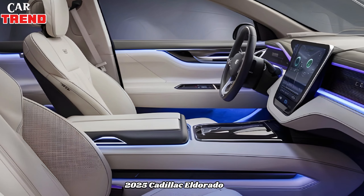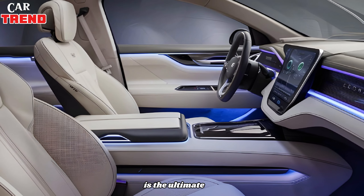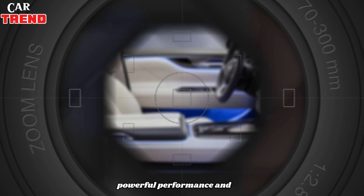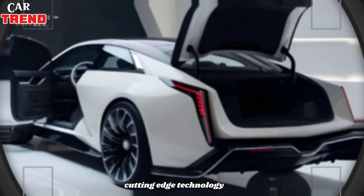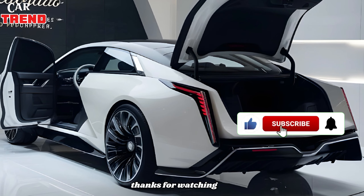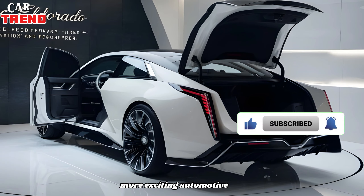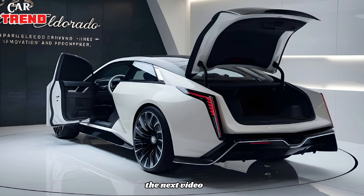In summary, the 2025 Cadillac Eldorado is the ultimate luxury coupe combining elegant design, powerful performance, and cutting-edge technology. And don't forget to like, comment, and subscribe to CarTrend for more exciting automotive content. We'll see you in the next video.